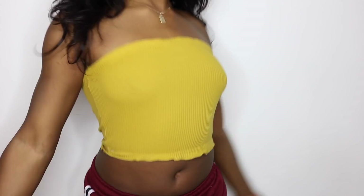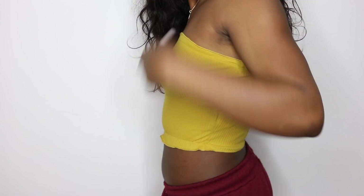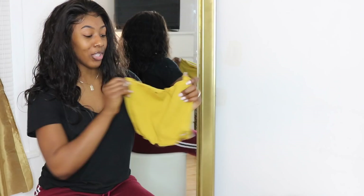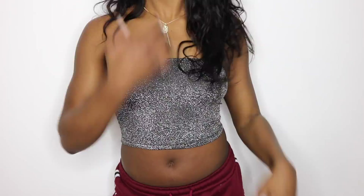I got a mustard yellow tube top — yellow has really become one of my favorite colors because it looks so nice on me. It's definitely another summer top. I had gotten a red one in my last haul, liked how it fit and stayed in place, so I decided to get the mustard yellow to brighten up my wardrobe a bit. I have some really cute pants I plan to match with it.